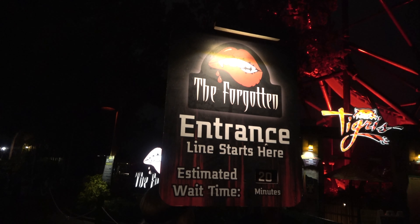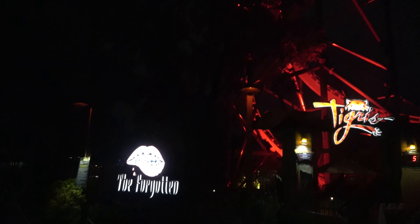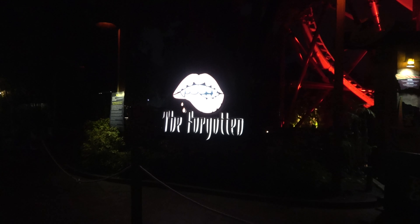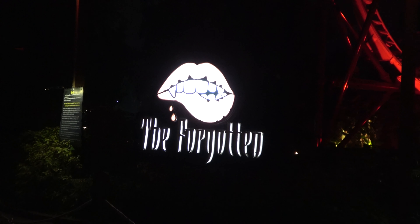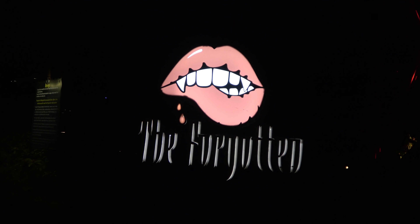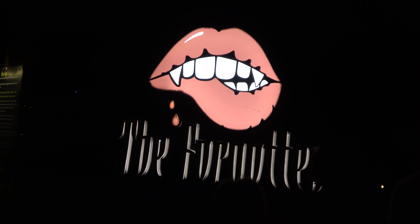Over by Tigress you'll find The Forgotten, which is a vampire-themed haunted house — kind of like a vampire nightclub. If you remember the opening scene of the original Blade, it felt a little bit like that. There are a lot of big, cool sets in there and some very theatrical scenes. I love the one with the boss vampire on a big neon throne. A pretty cool haunted house.